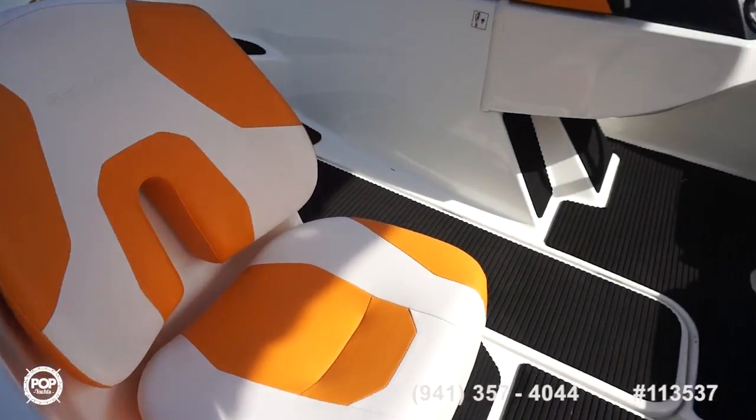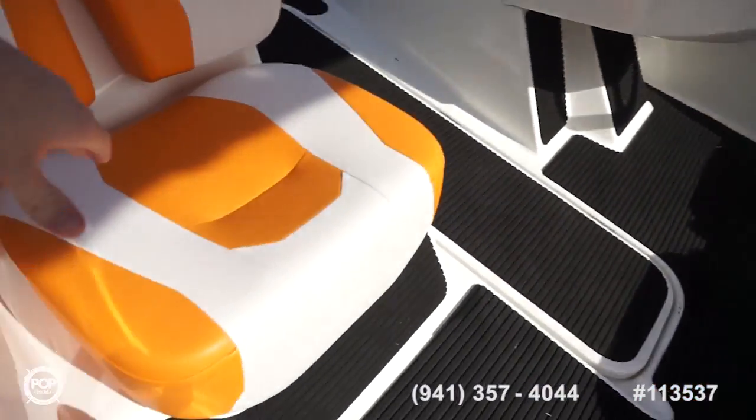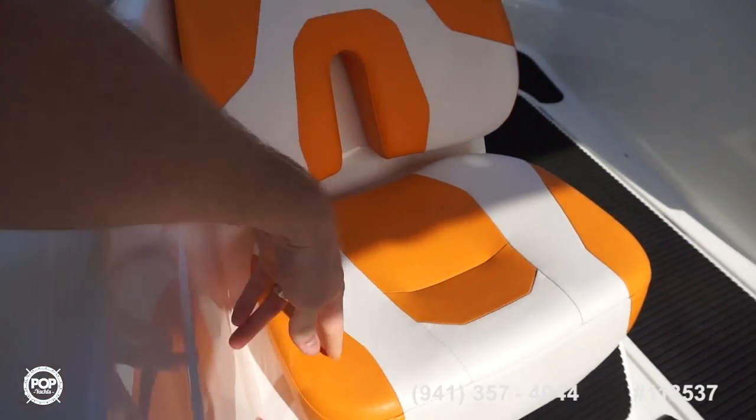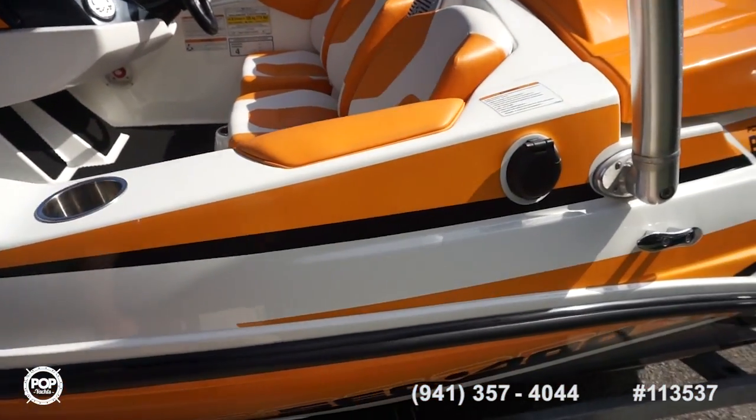Room for four on deck. Very comfortable bucket seats. You can see all the upholstery is in like-new condition. It's got a vacuum hold boat cover that's included.